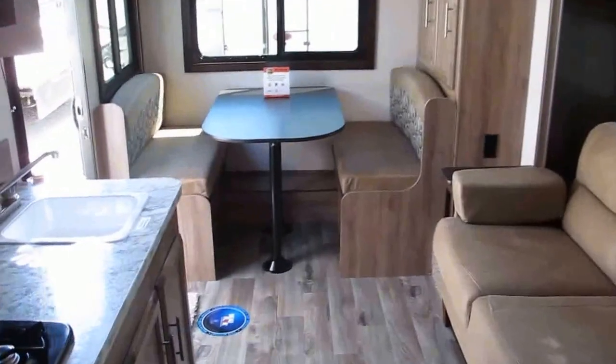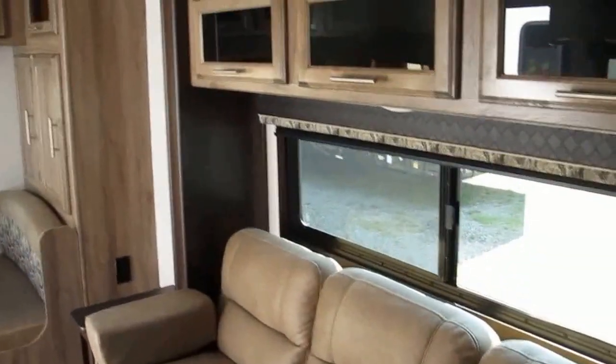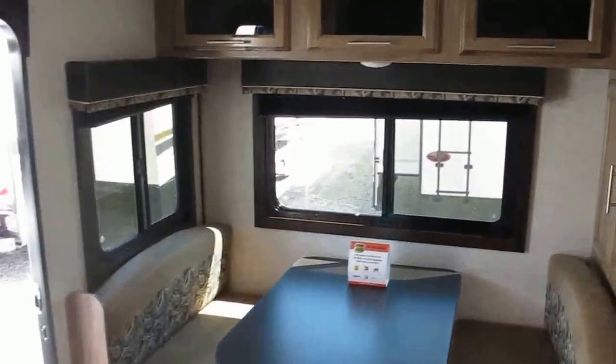Alright folks, this is Frank from Ocean Grove RV, located on the south part of St. Augustine on US 1 at State Road 206, right on the corner. We've been here for 37 years. Give me a call and I'll show you this one in person.